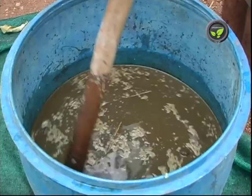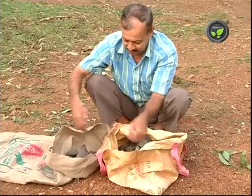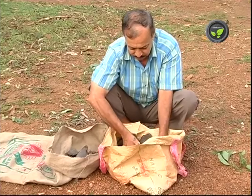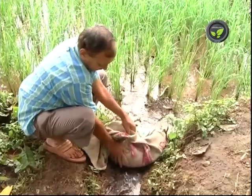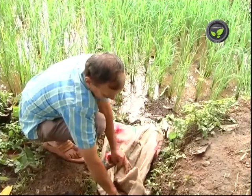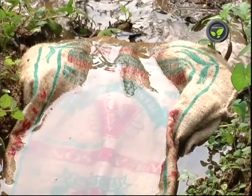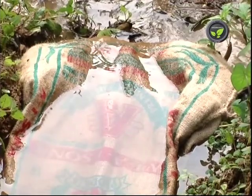Cow urine and panchagavya are also good repellents of insects. In one more method, neem cake is tied in a gunny bag and kept immersed in the water inlet of the farm. The content of neem cake gets dissolved in the water, and this protects the roots and tillers of the plant from pests and diseases.